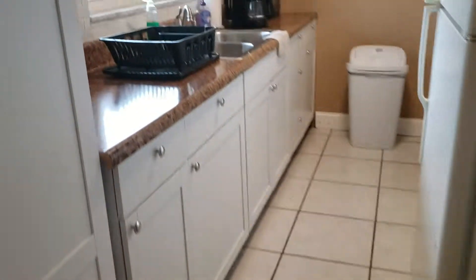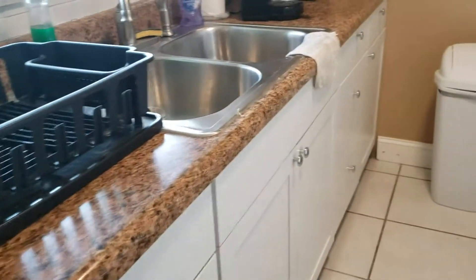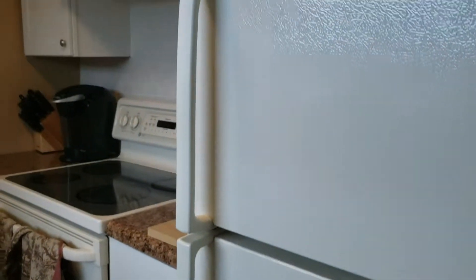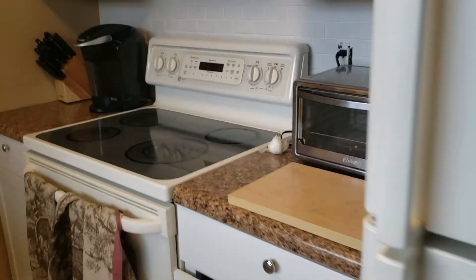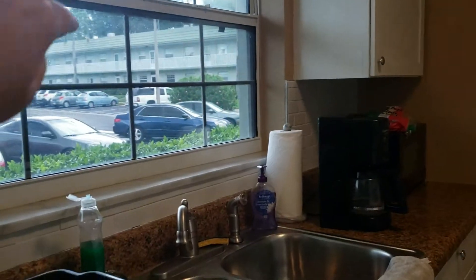You come in here. Cabinets are nicer. These are laminate countertops. Still no dishwasher. Fridge is pretty much the same. Very similar stove. Most of the cabinets are in good condition.